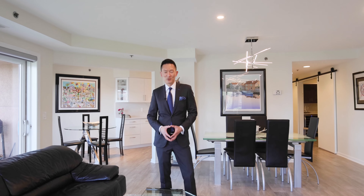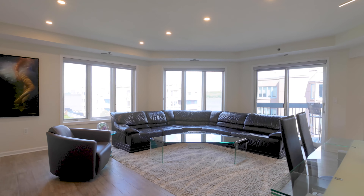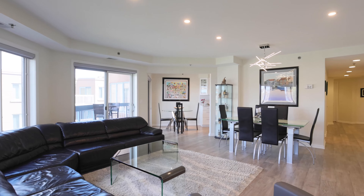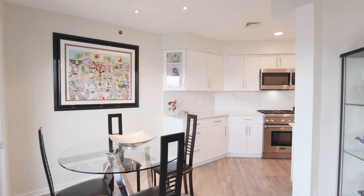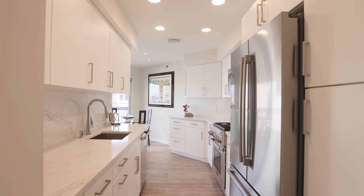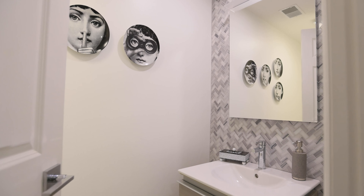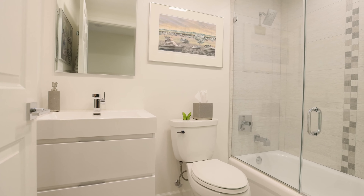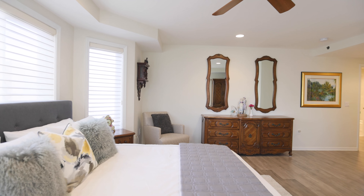You're going to want to see this one, so give me a call for a personal tour and in the meantime, check it out. Thank you.